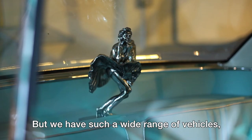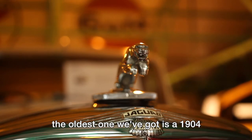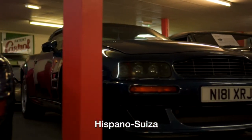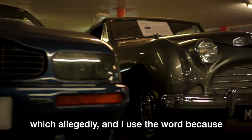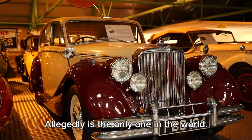We have such a wide range of vehicles. The oldest one we've got is a 1904 Hispano-Suiza, which allegedly — and I use the word because one doesn't know definitively — is the only one in the world.